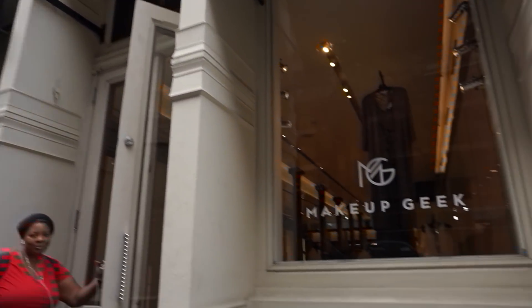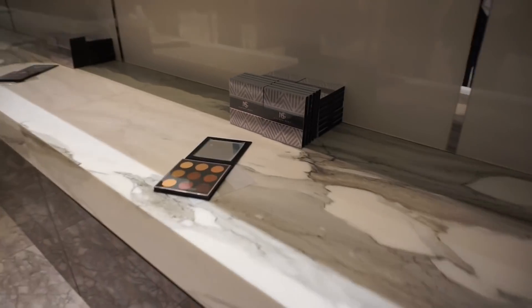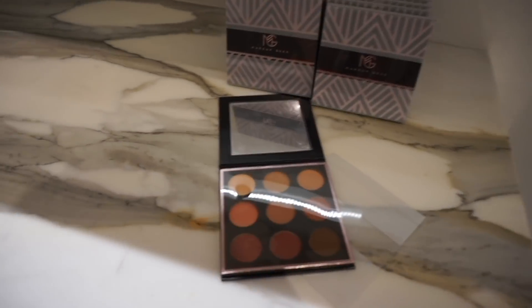I made it! Makeup Geek and Mars. All right guys, so here's where they have the makeup out. Let's see what palettes they have.